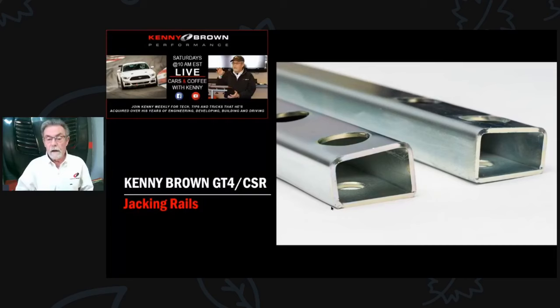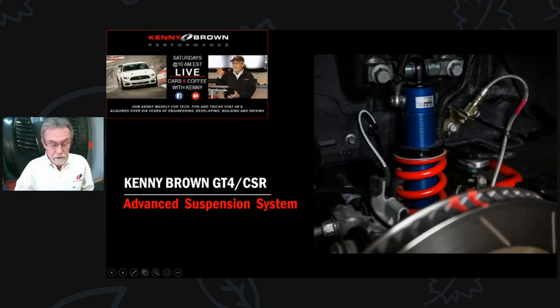Jacking rails are essential for jacking the car up. For the 550s, we have a really unique jacking rail — the body itself that these bolt to is at a five-degree angle. So instead of using tubing, we use pieces laser-cut from flat steel, formed and welded together so they mount flush on the body but are totally perpendicular to the ground, giving you a flat surface to jack on.